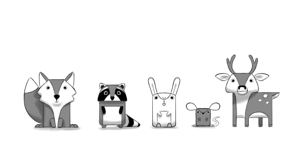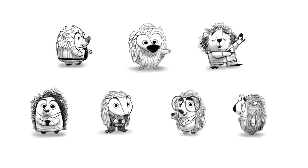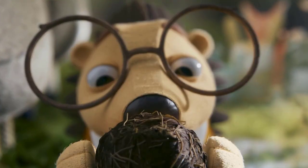Each time you see the film, you notice sort of new details within the textures and little aspects of the character. You see new ones each time, and that's what's so fun about the process of creating them.